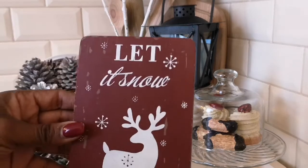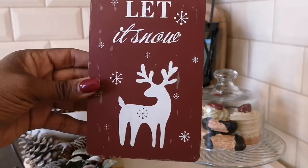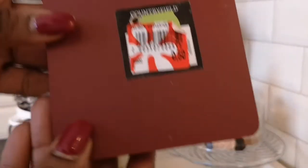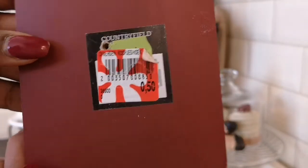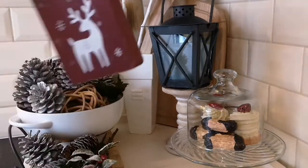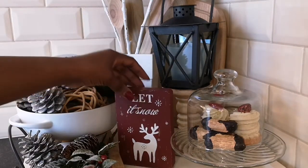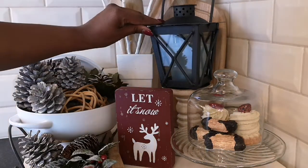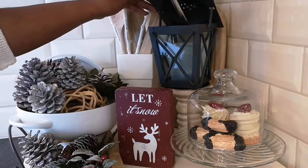To complete this winter vignette, I am using this small wooden sign that I picked up in the after-Christmas sale for only 50 cents. I thought it was so cute - it says 'let it snow.' And even though we don't have snow, I thought it would be appropriate for the winter season.